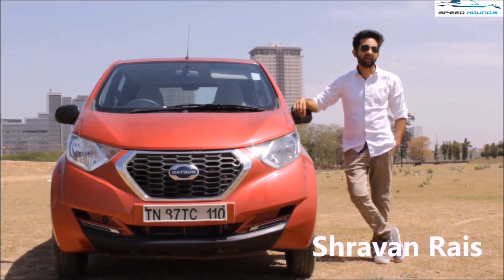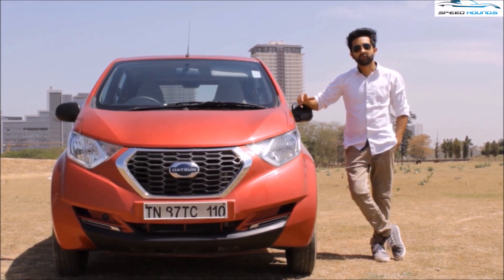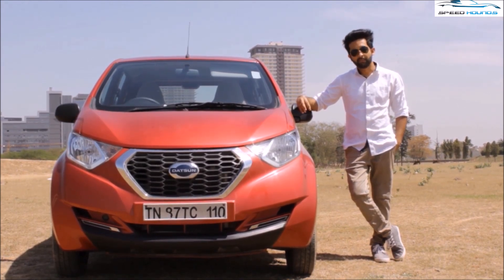The increase in traffic has led to a spike in demand for automatic transmission. Considering the price-sensitive market, most automotive manufacturers have adopted the AMT low-cost technology. The Redigo AMT is one of the most affordable hatchbacks in the market.